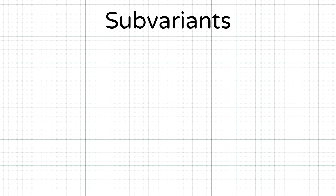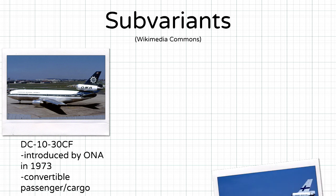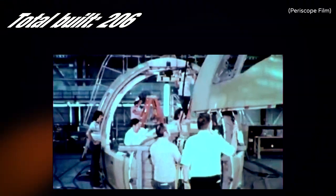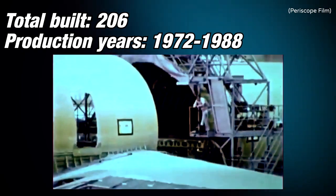Sub-variants of the Series 30 included a convertible passenger and cargo version first flown by ONA in 1973, the extended range 30ER which was introduced by Finnair in 1981 and had an extended range of up to 10,620 kilometers, and the pure freighter Series 30F which was introduced with FedEx in 1984. A total of 206 were built by the time the last Series 30 was completed in December 1988.